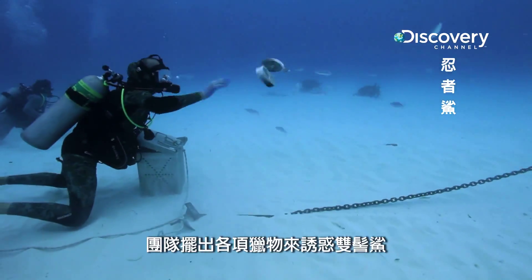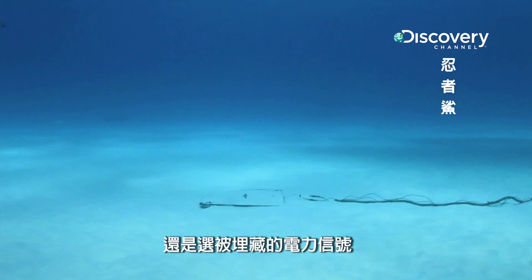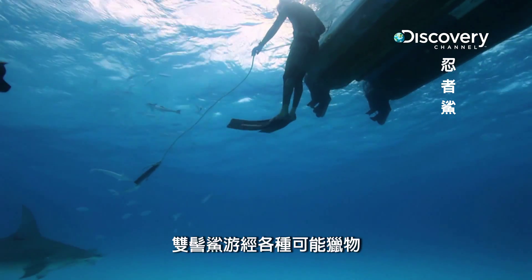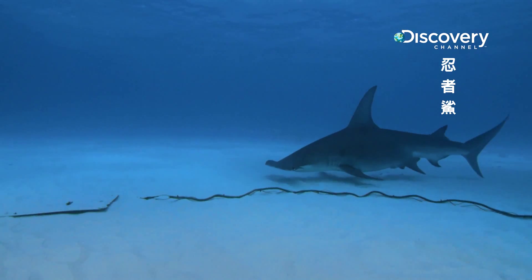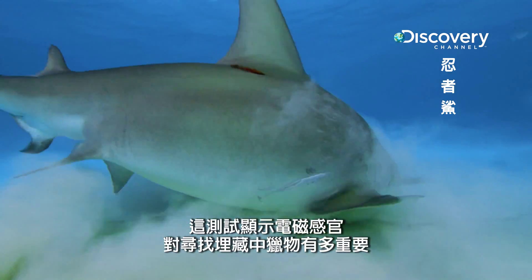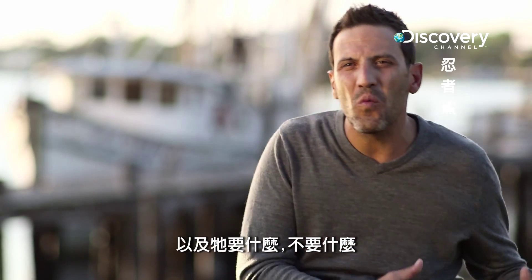The team puts out a variety of prey items to tempt the Hammerhead. Will it go for the easy and smelly options, or the buried electric signal? The Hammerhead makes a pass at each of the prey possibilities — but finally, it goes for the plate. This test suggests how important the electromagnetic sense is for finding buried prey. This animal knows the difference between one thing and the next, and what it wants and what it doesn't want.